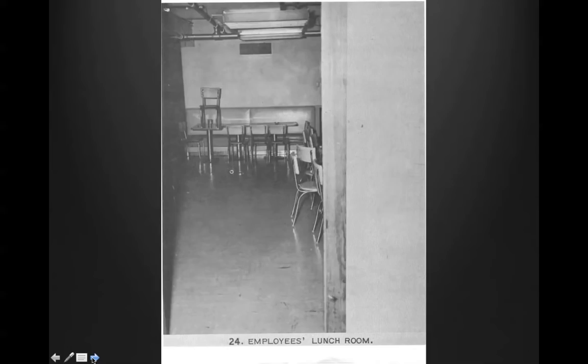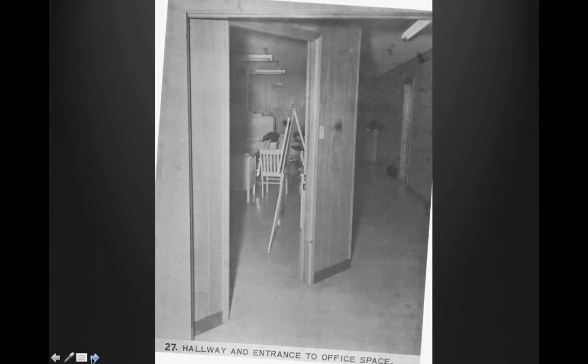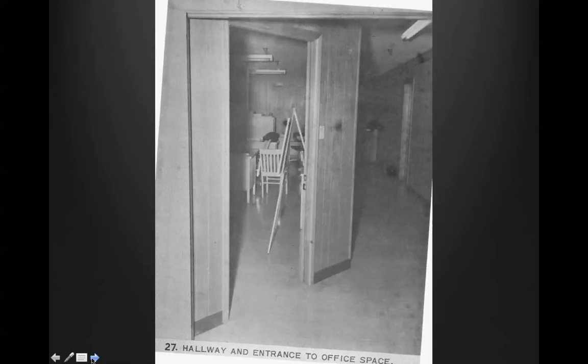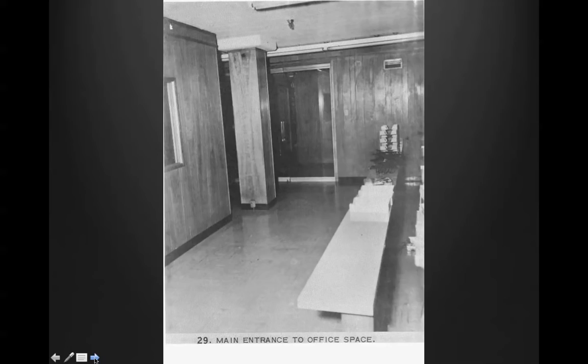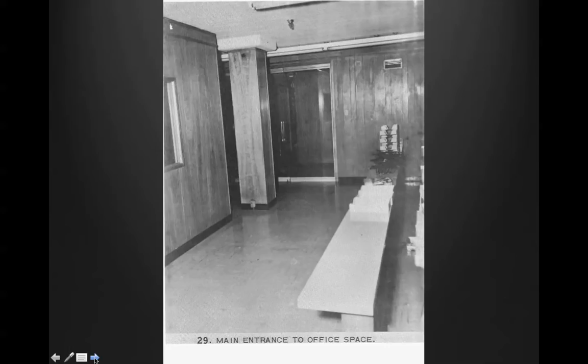Here we see the door — here's a view through the entrance door from the lunchroom lobby. This is the employee's lunchroom. Here's the north wall of the lunchroom. Here is the Coca-Cola machine, where presumably Oswald drew a Coke. Employee's refrigerator. Northwest corner of the lunchroom. This was a snack machine. Here we see the hallway and entrance to the office space. Office space looking east. Main entrance to the office space. Schematic of the third floor — storage, hallway, elevator.